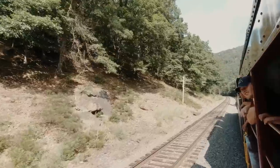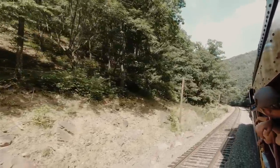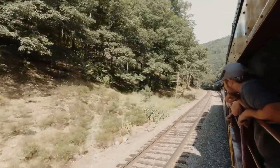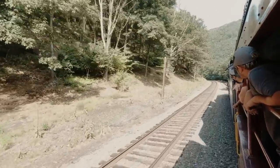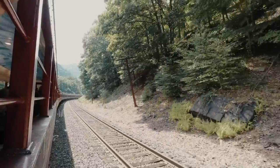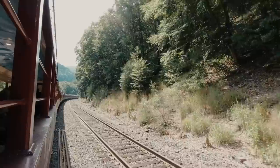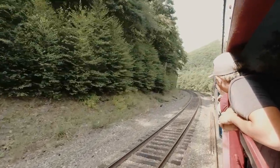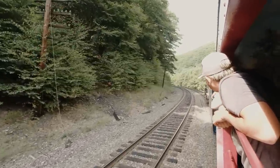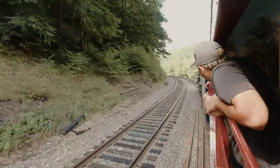Those are the old telegraph poles with the insulators - there are still insulators on them too. Very far back you can see the caboose. Now if you're lucky at the right time, you might get a freight train running either alongside of you or coming in the opposite direction.